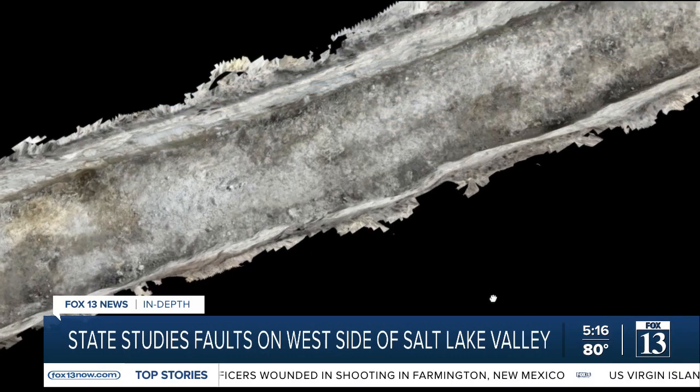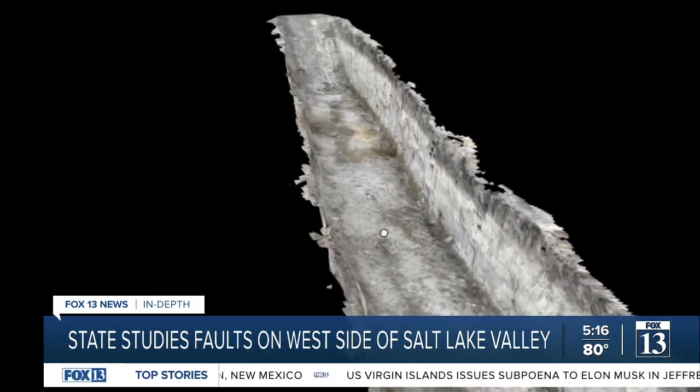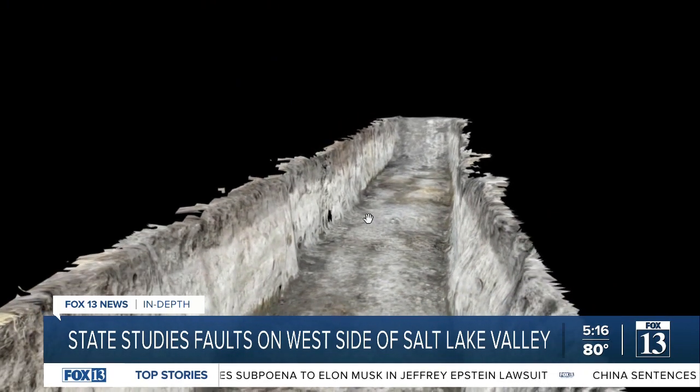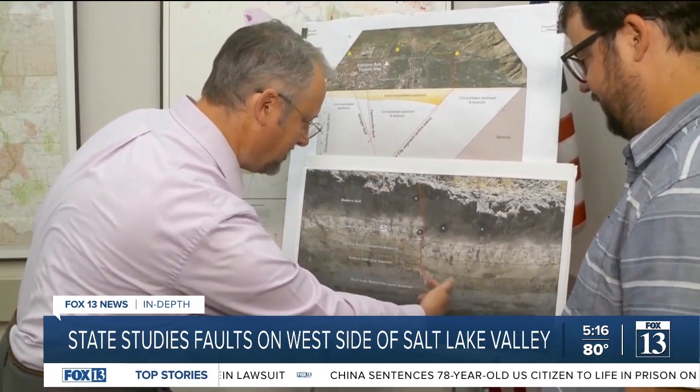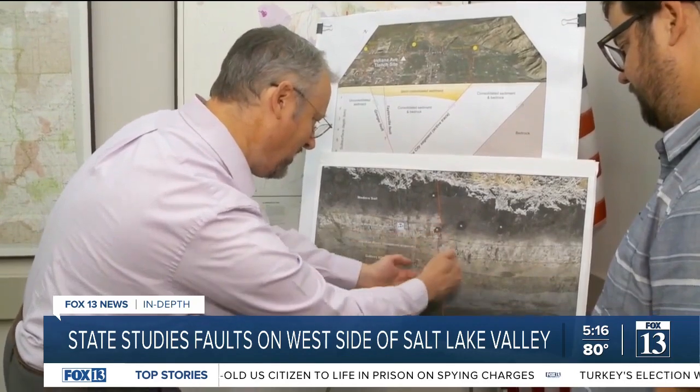The Indiana Avenue trench allowed them to see fault activity for the last 15,000 years, give or take. Layers of soil reveal how the ground has moved. This land went down, this land went up, and you can see that by the striations of the different zones kind of misaligned.